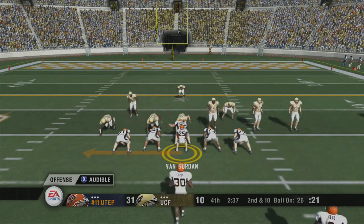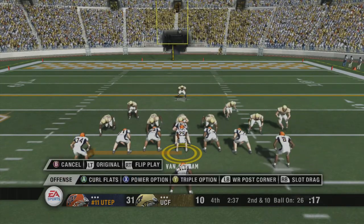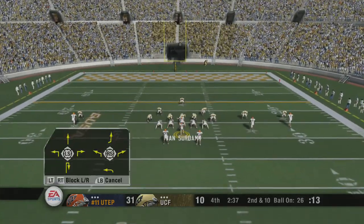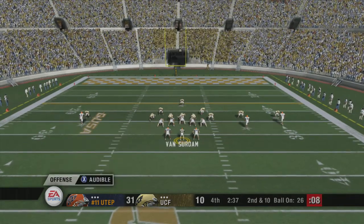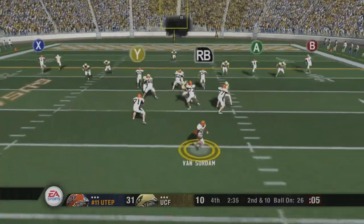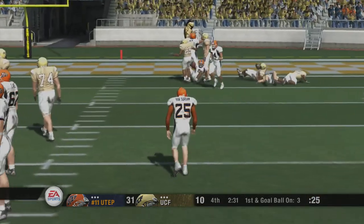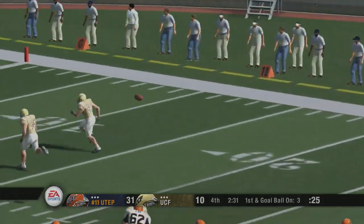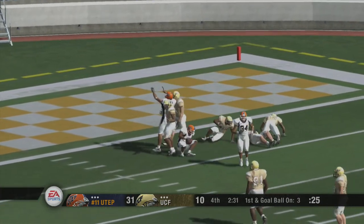It's second down and ten to go. Ball on the 26-yard line. The Miners come out in a double wing. They're calling an audible. He drops back, looks, and hits him again — huge play, and it's going to be first and goal. What a throw and catch, guys. This young kid has a real gun for an arm. He sizes up the play well and gets the ball out of there.